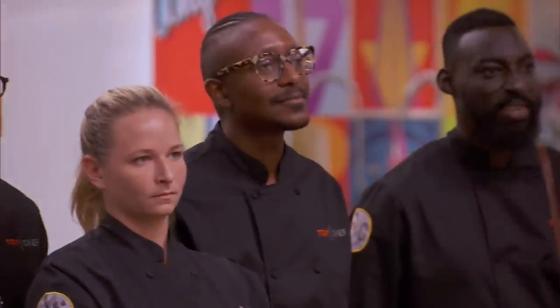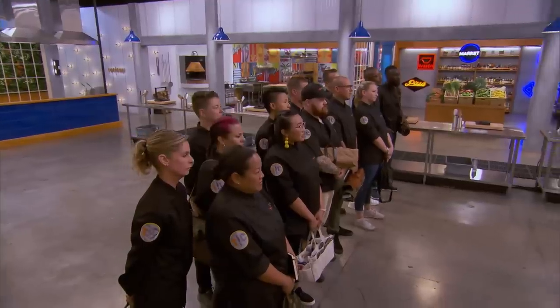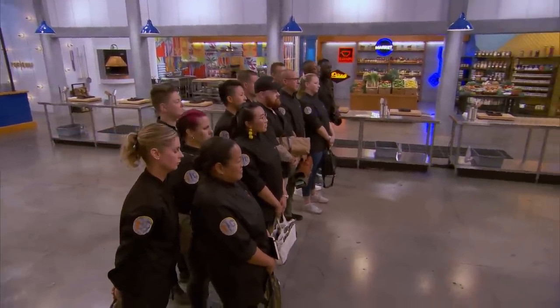You will have just 30 minutes to create the best fried rice you can think of — creative, inventive. To make things interesting, Allie and Randall have curated a few ingredients to help you.